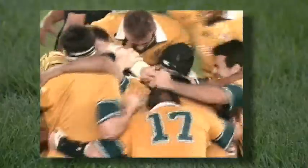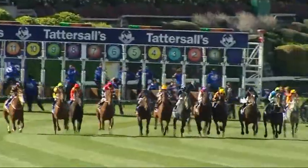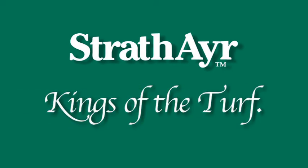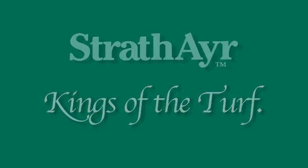Whether it's sporting champions or the sport of kings, Strathair track and turf systems are the winners in all weather, increased usage, longer life, and safer surfaces. Strathair are indeed the kings of the turf.